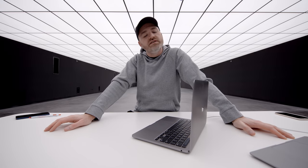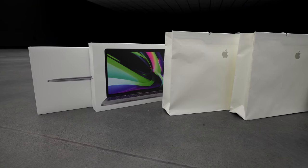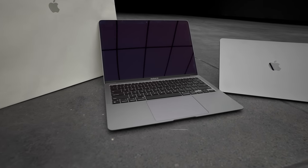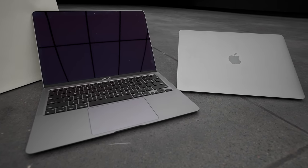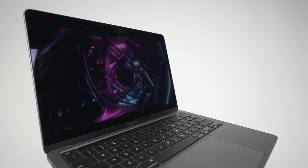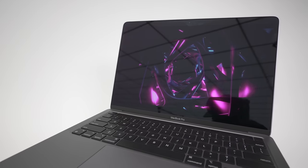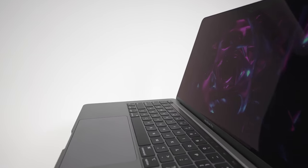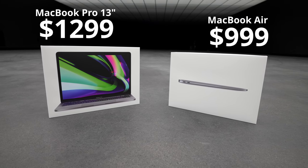This speaks to the difficulty in figuring out what you should select — whether to save money and get the Air depending on your tasks, or get the Pro. These two new M1 models have a lot more in common than they do different. I will say the display on the 13-inch Pro is maybe ever so slightly brighter than the Air, and possibly even slightly brighter than the 16-inch — though I didn't notice until I had them side by side.